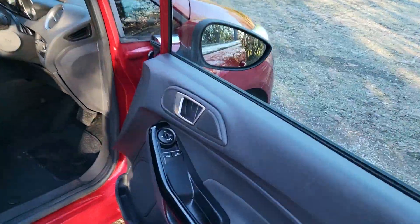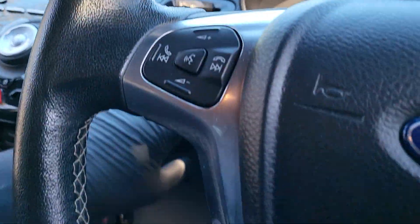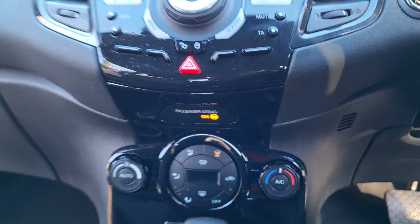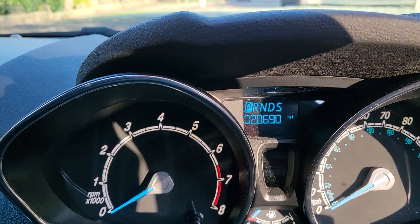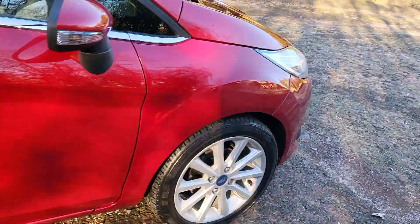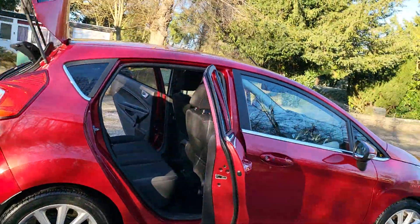It's got electric windows and mirrors, a nice interior, hands-free, automatic air con, radio. Mileage is 20,690. Keyless start — everything really nice. 16-inch alloys, just a clean, nice, genuine car. Normally we only sell German cars, but I do know this vehicle so I don't really mind.